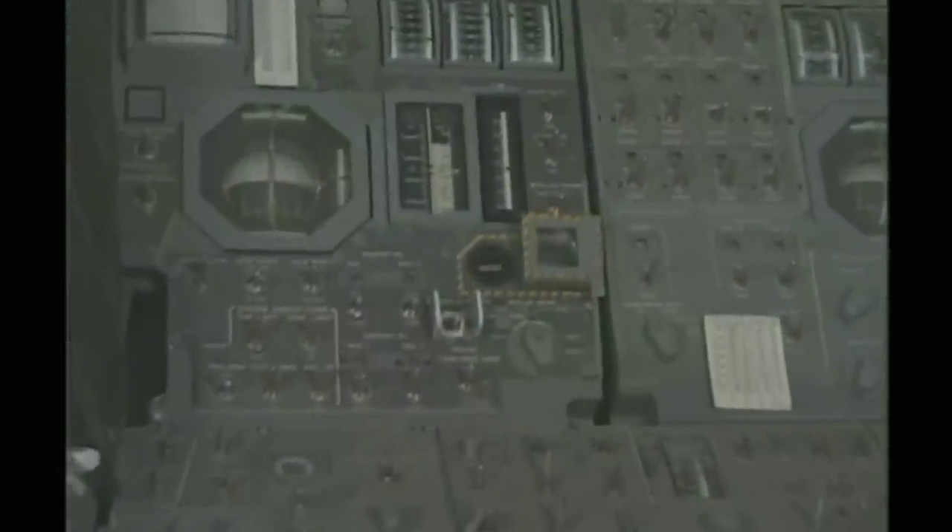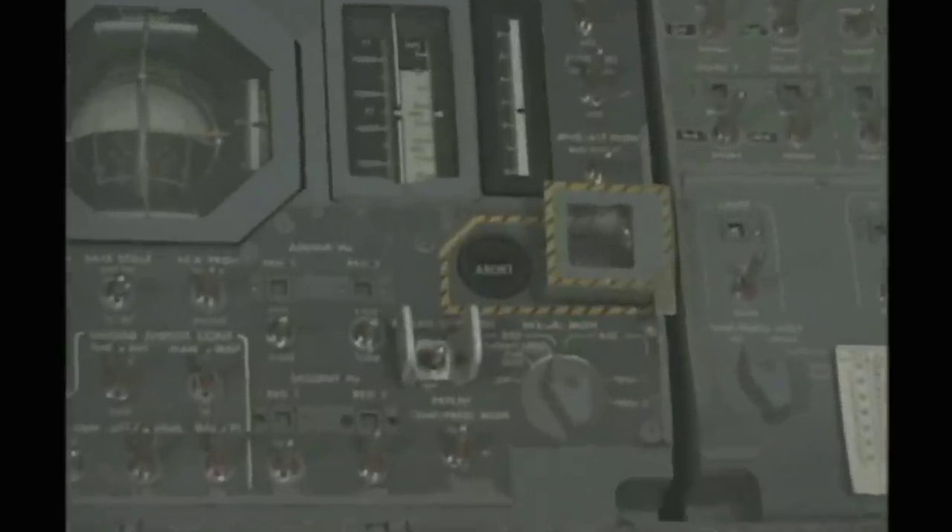McDivitt and Schweickart spent the day flying Spider in orbit, testing her abilities as an independent spacecraft. She turned out to be both graceful and easy to fly, something that could never have been guessed from her Earth-bound simulators. The final test was a practice liftoff from the lunar surface, or as close as they could come to it in Earth orbit. They'd do it while simultaneously testing a device everyone hoped would never be needed: the abort button.